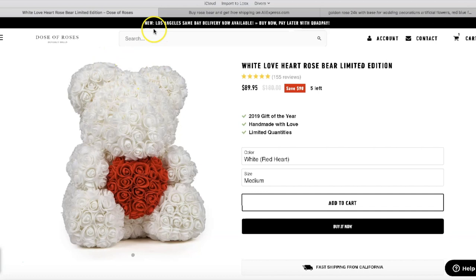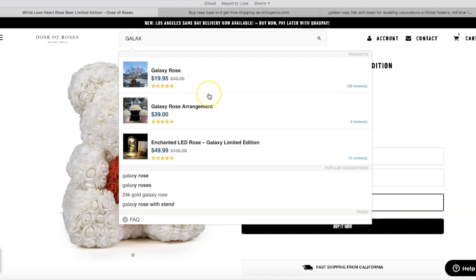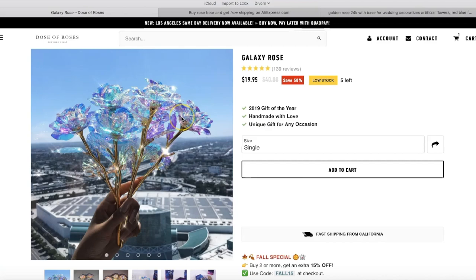I'm not even sure they still advertise the rose bear products all the time — maybe during Valentine's Day next year or Christmas — because it gets expensive. But they're still making money and selling it. Now I'm going to show you the galaxy rose — the one I shared on the group that is selling for them right now and making them a lot of money. It's also a way for them to drive traffic to the store.